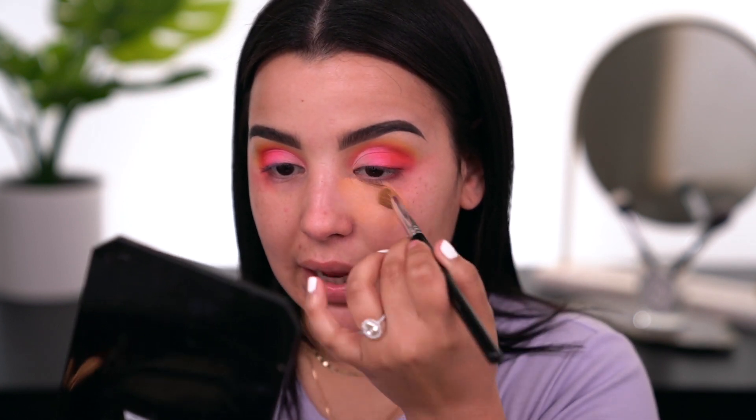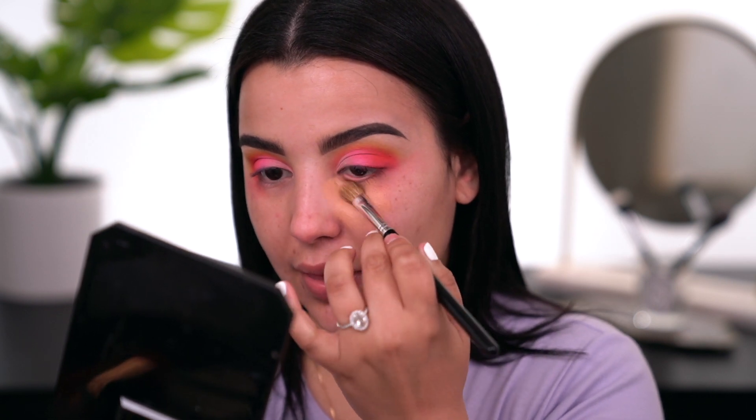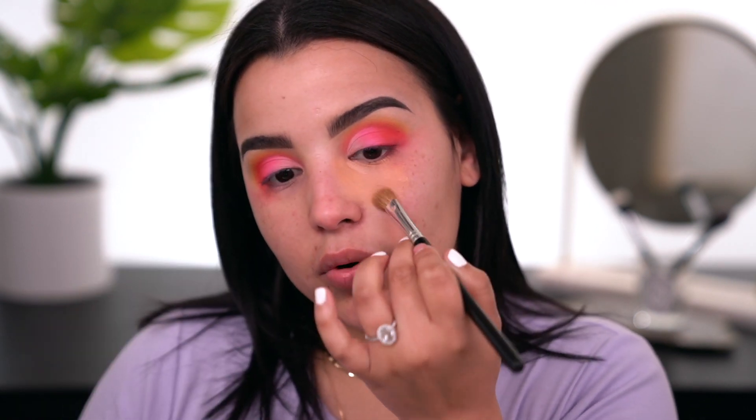Moving on to color correcting. I've been using the E.L.F. No Flaws Under Eye Concealer in the shade Peach — the lightest shade — applying it underneath my eye. It's fairly light so it's not bright orange, but it still gets the job done. I'm also applying the color corrector alongside my mouth and on my upper lip because I've struggled with a mustache my whole life.